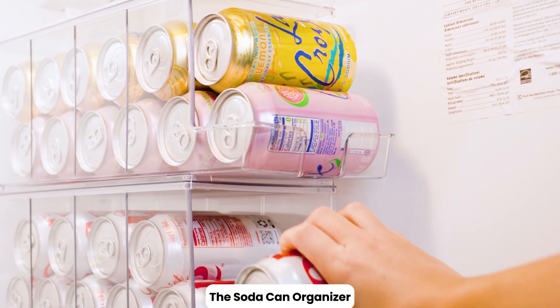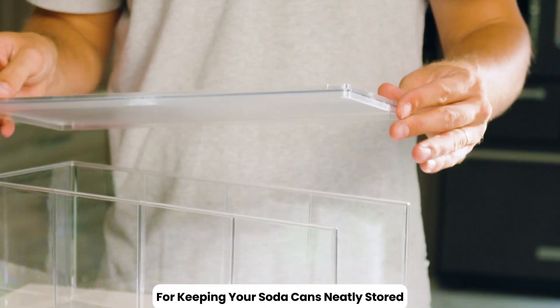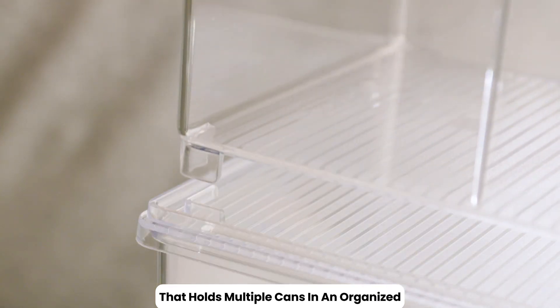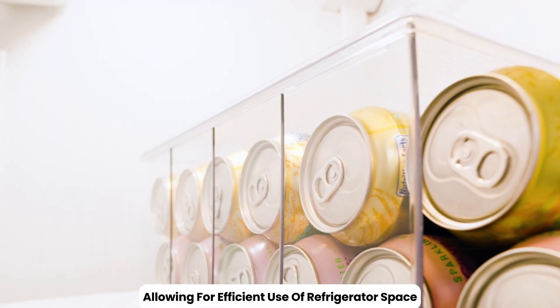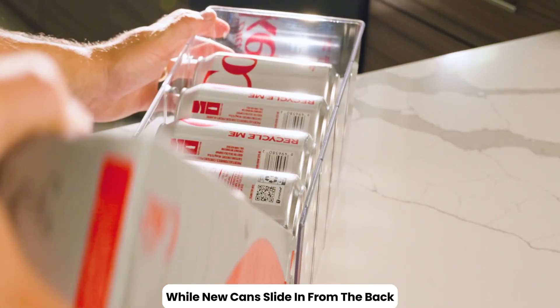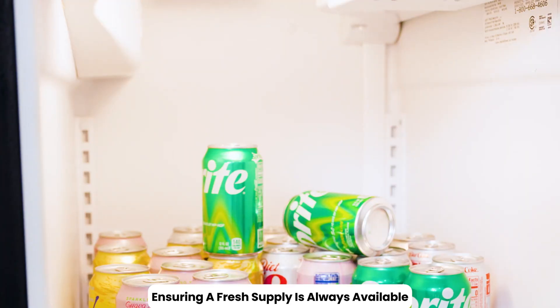The soda can organizer and soda can dispenser for the refrigerator is a convenient solution for keeping your soda cans neatly stored and easily accessible. This organizer features a compact design that holds multiple cans in an organized, stacked arrangement, allowing for efficient use of refrigerator space. The dispenser allows you to easily access and retrieve cans one at a time from the front, while new cans slide in from the back, ensuring a fresh supply is always available.